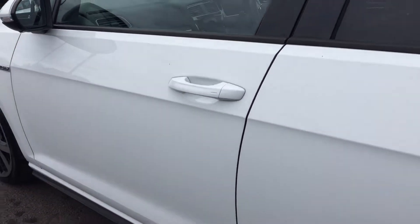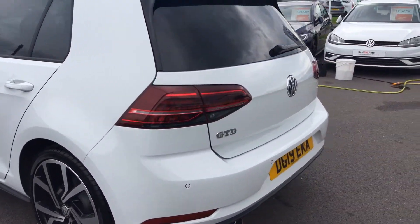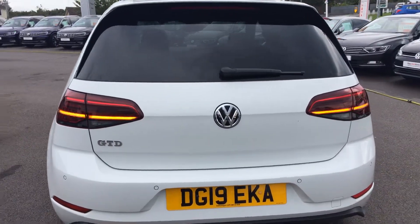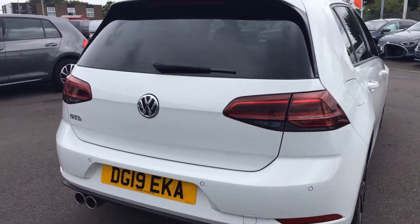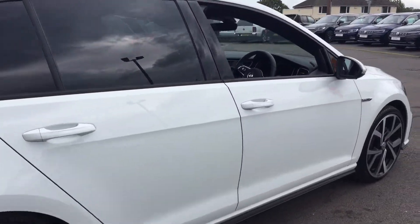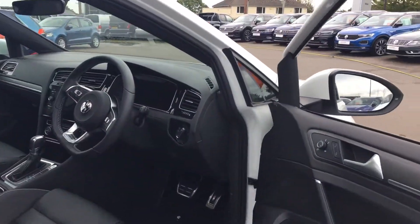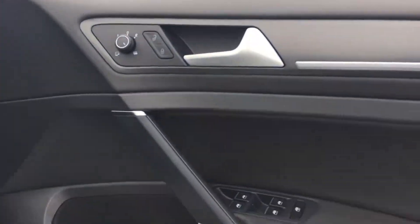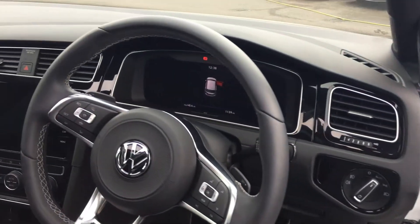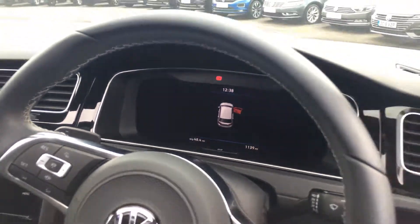It's also got the panoramic sunroof which opens, and the keyless entry system — you can see the dimple on the handle. As with the 7.5 performance cars, you get the sweeping indicators at the back, which just add a bit more class to the car. Twin exhausts, front and rear sensors, electric heated folding wing mirrors, and electric windows all round.